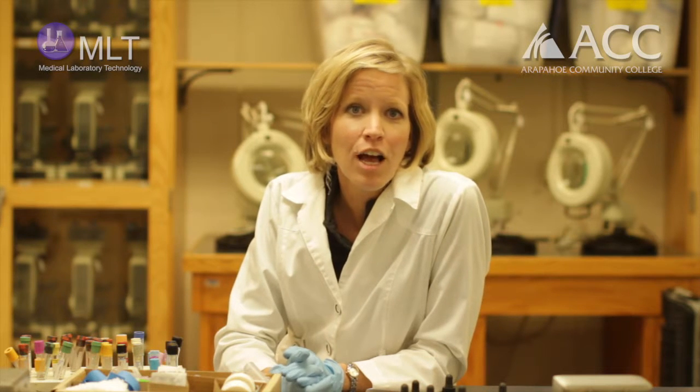Upon graduation from the program, each student is eligible to take the ASCP — the American Society for Clinical Pathology Board of Certification exam — which certifies each student as a nationally certified MLT.